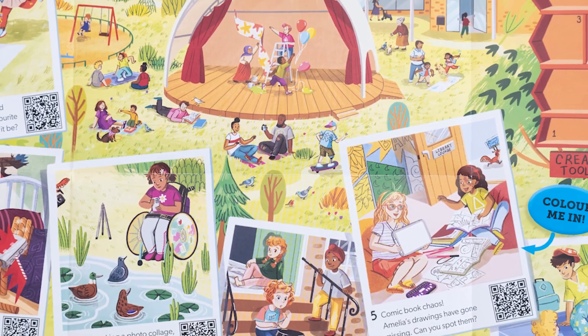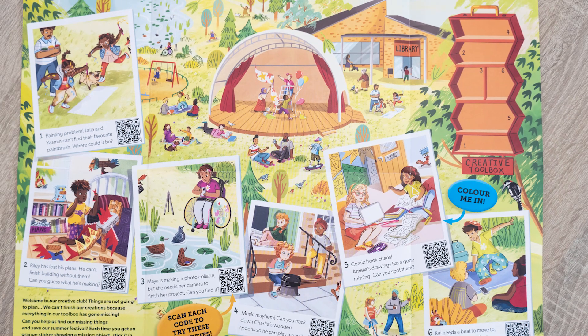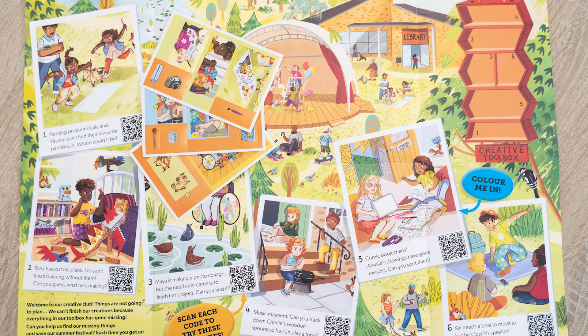Let's have a look at the fantastic gifts you get on this challenge. When you join us, you'll get your Summer Reading Challenge Marvellous Makers Collector's Poster. Every time you read a book you will get a sticker, which means six stickers, and three of those will be stinky stickers. And just a warning — they do smell.